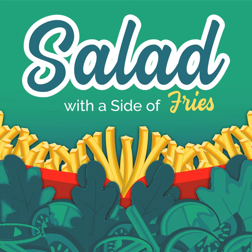Welcome to Salad with a Side of Fries. I'm your host, Jen Trebek, talking wellness and weight loss for real life. We're here to clear up the myths, misinformation, bad science and marketing to teach you how to eat and how to cheat. Are you ready? I'm having Salad with a Side of Fries.